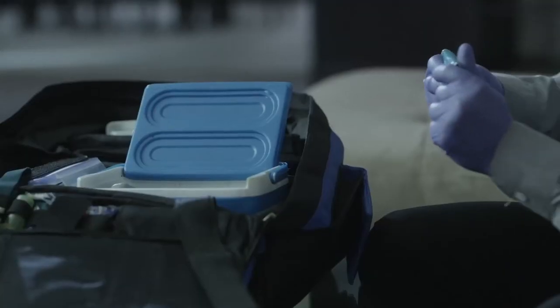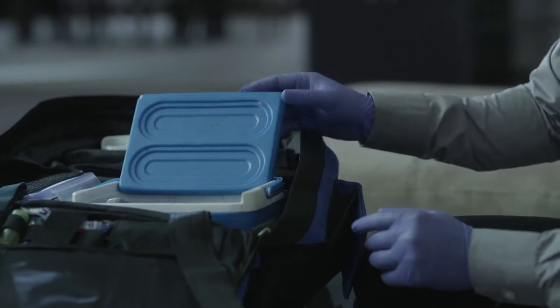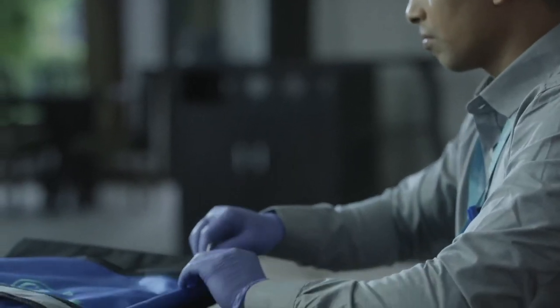After 30 minutes of sample collection, each sample is moved into the cooling box where a temperature between 2 to 8 degrees is maintained for 4 to 6 hours, hence ensuring the sample quality is not lost during transportation.